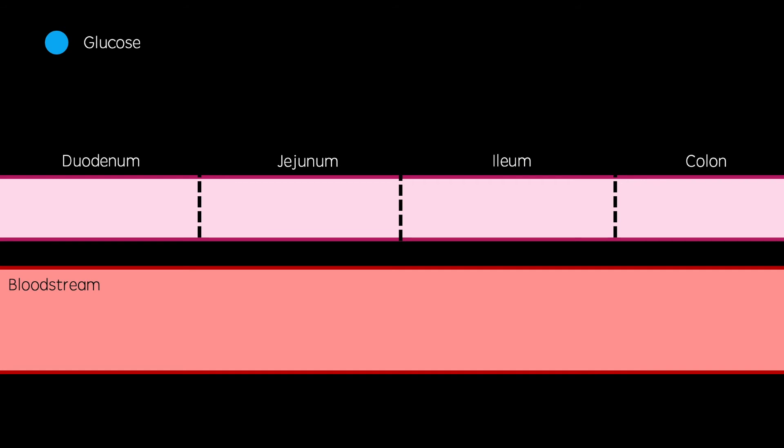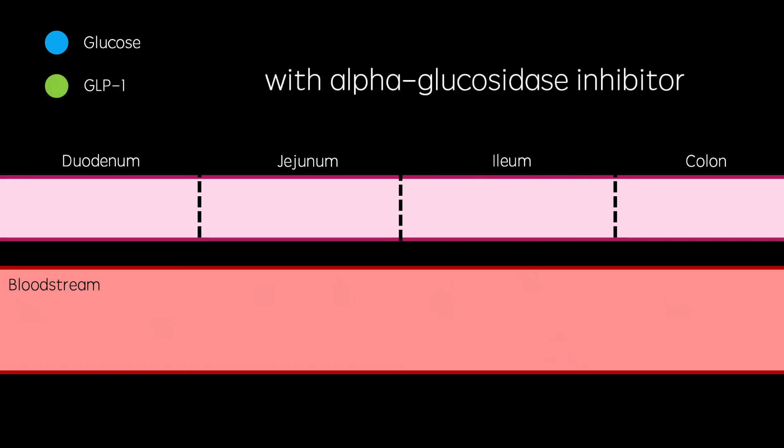So this is without the alpha-glucosidase inhibitors, and this is with. This means that more enteroendocrine L cells will be stimulated to release GLP-1 into the bloodstream.